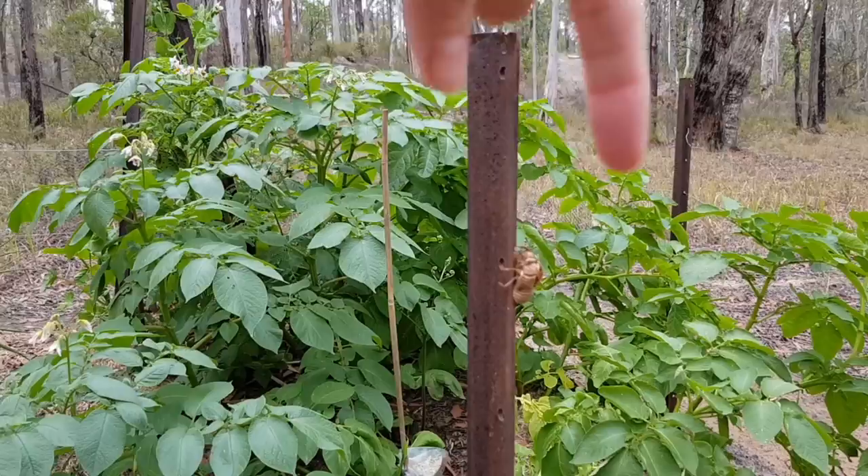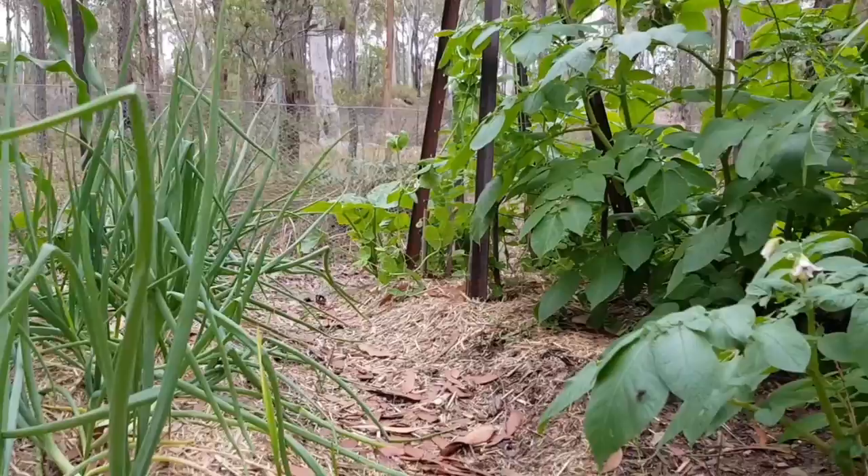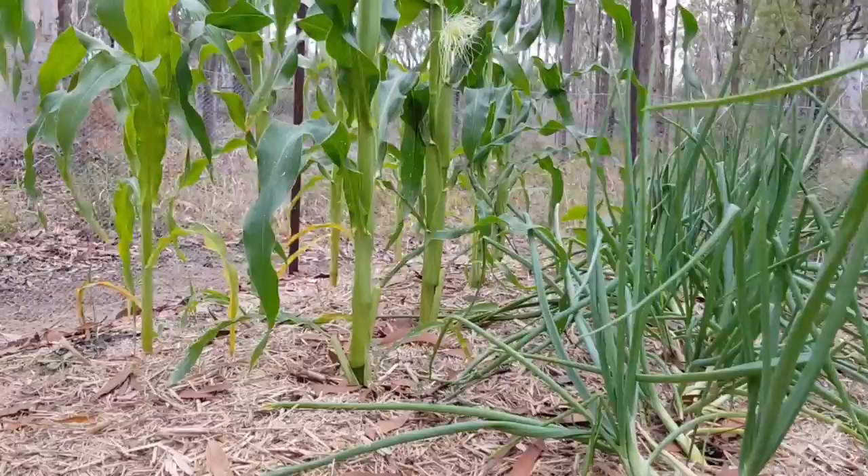I've actually dug up one of the potato plants since filming this and we had lots of salad-sized potatoes — quite small. Obviously I dug them up too early but I was impatient, I just wanted to see what was happening. But they tasted wonderful, so that's the main thing.